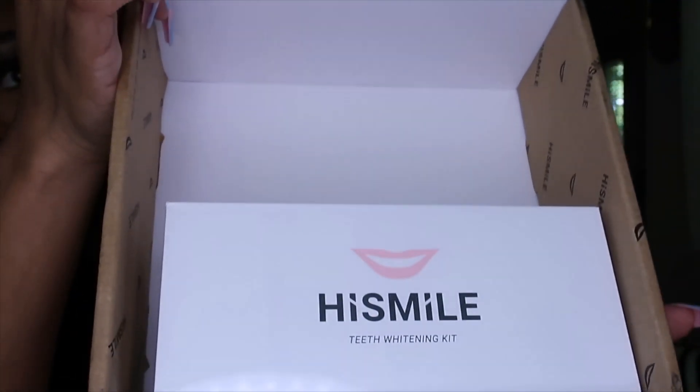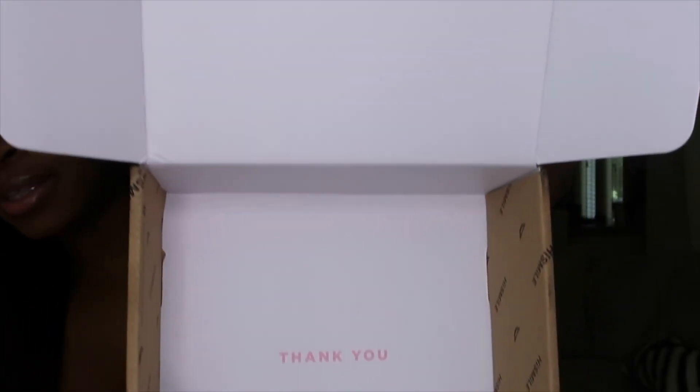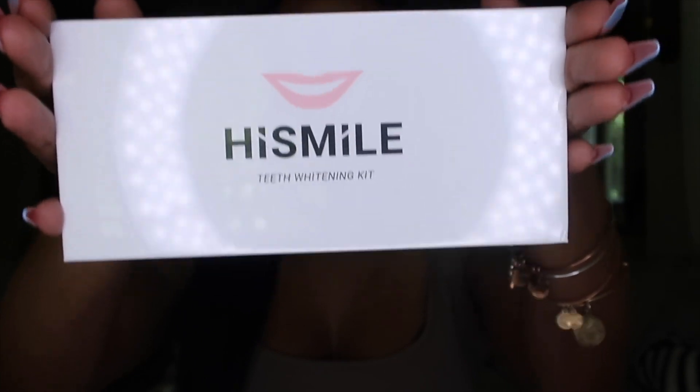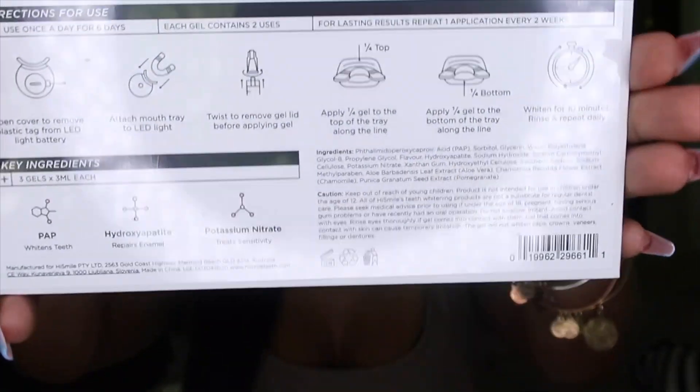This is what you see when you open the box — it's so cute! You know I love packaging. This little ensemble is real cute. It has 'thank you' at the bottom. This is the teeth whitening kit right here; it comes packaged just like this and the instructions are on the back.